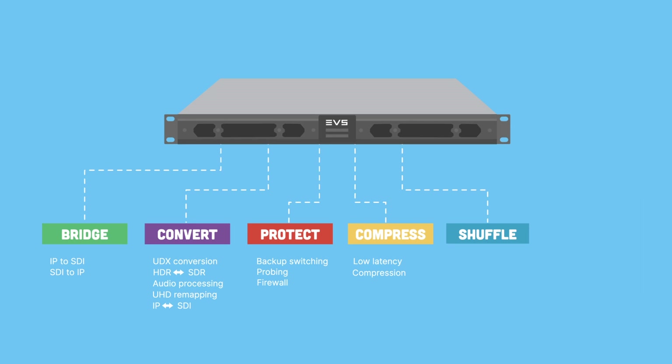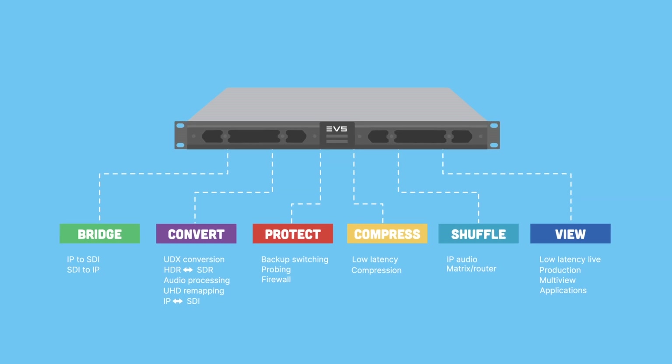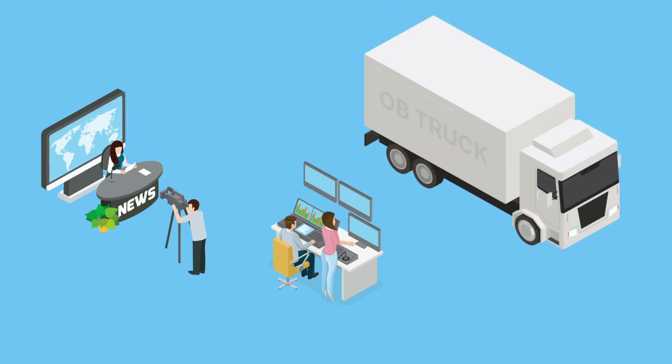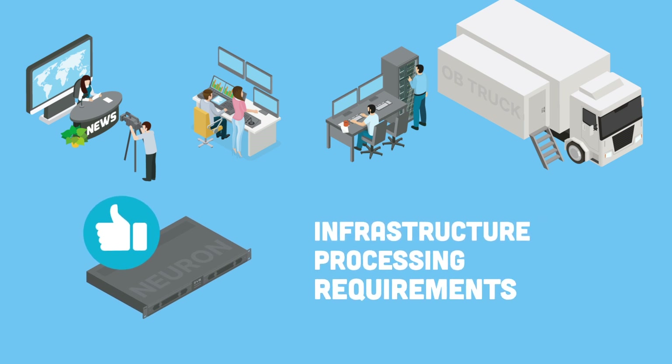It offers multiple products for various applications including bridge, convert, protect, compress, shuffle and view. Whether you work in an MCR, a sports or news production center, an OB truck or in a network operations center, Neuron has a solution for all your infrastructure processing requirements.